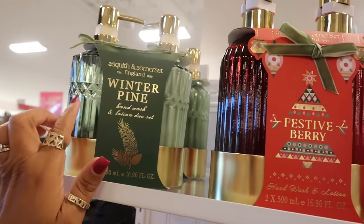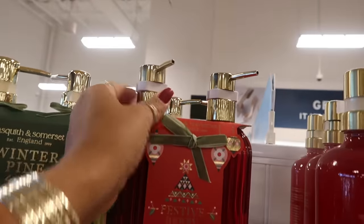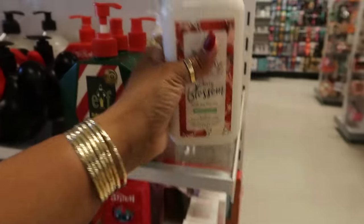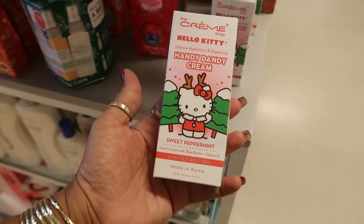$13 — Winter Pine and Festive Berry. Those are really nice. I don't think I've smelled the Cherry Blossom by Hemp's limited edition. I wonder how that smells — that's $13. You have some handy dandy cream, Sweet Peppermint.